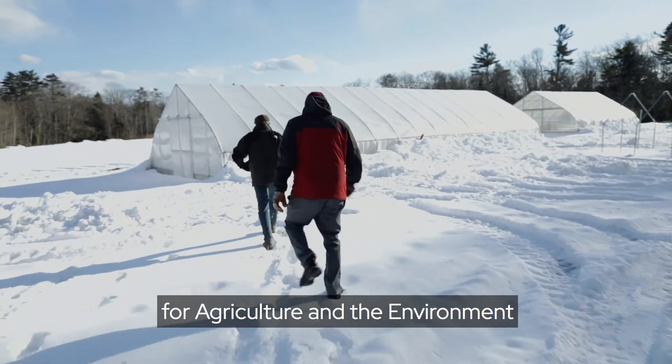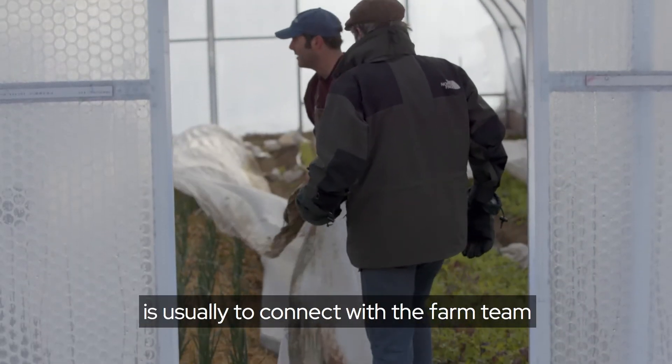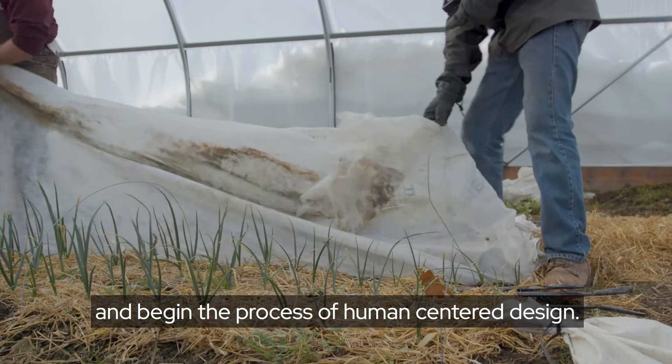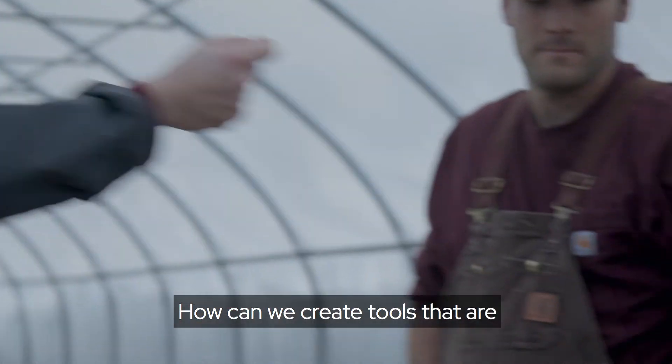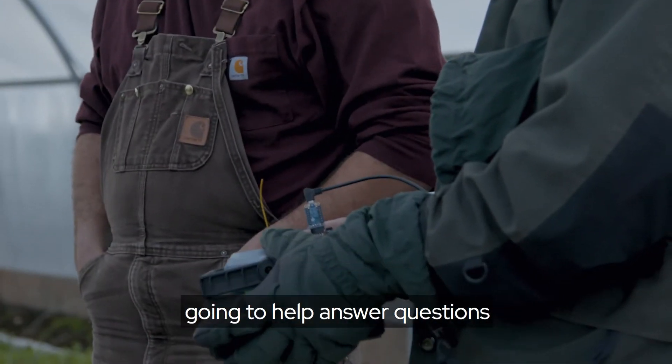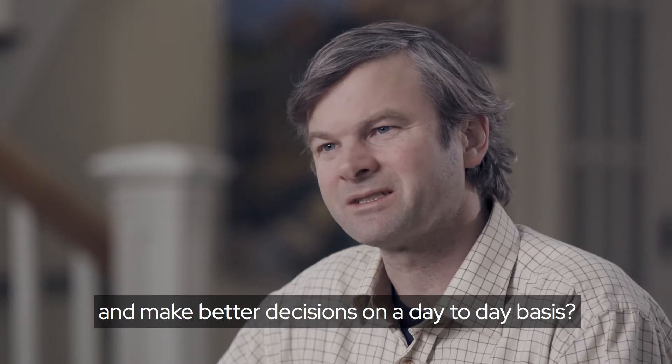My work at Wolfsneck Center for Agriculture and the Environment is usually to connect with the farm team and the process of human-centered design. How can we create tools that are going to help answer questions and make better decisions on a day-to-day basis?